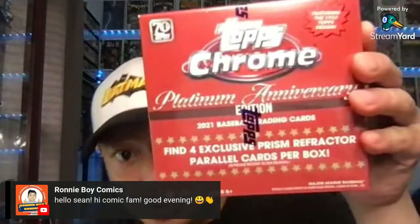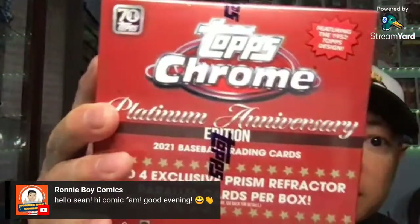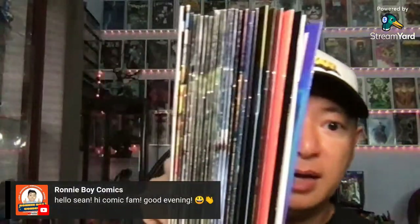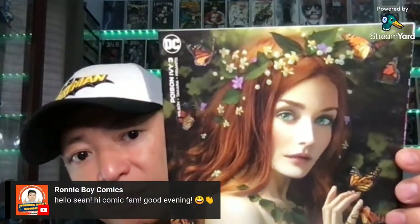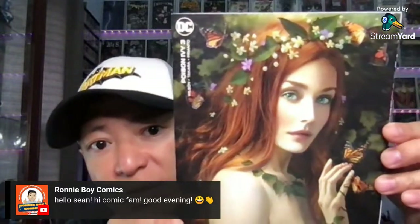Let's get into my comic book pickups. This will probably be a fairly quick video. I went to Walmart and picked up a Topps Chrome Platinum Anniversary Edition — I'll be opening that pretty soon. But this is my comic haul. Missed out on two weeks — some of it is last week and most of it is this week. This is Poison Ivy, issue number three. Cover is by Josh Middleton.